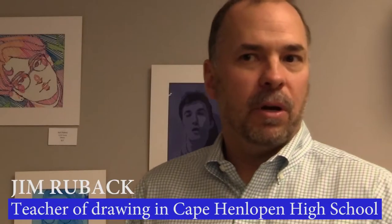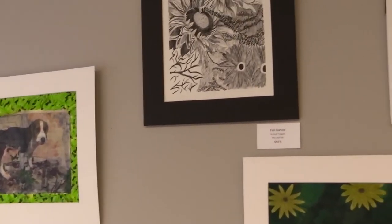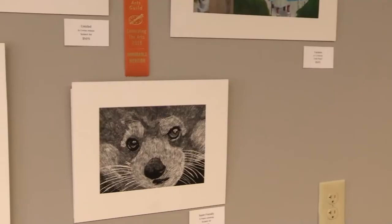Three years ago, Ann Buck contacted me about a student art show and would like to have our students put their artwork in the studio here and try to acknowledge their good work. Visual arts teacher Jim Rubeck brings his students for this occasion.